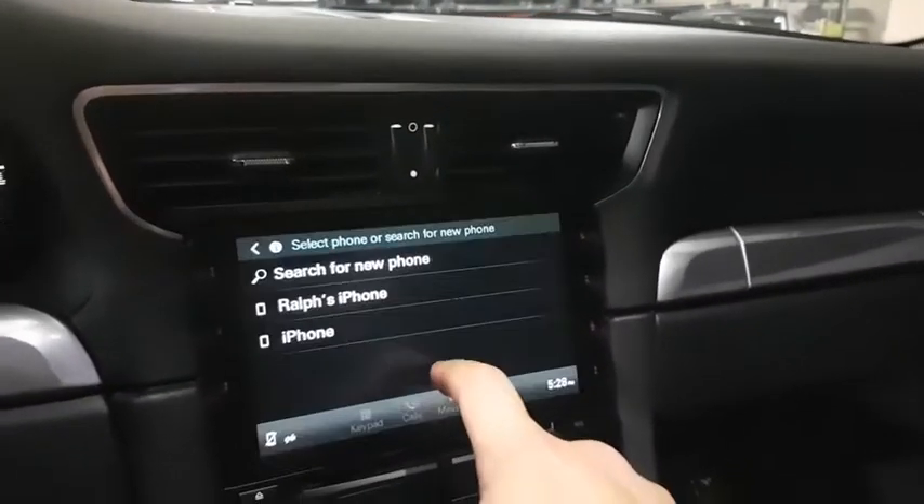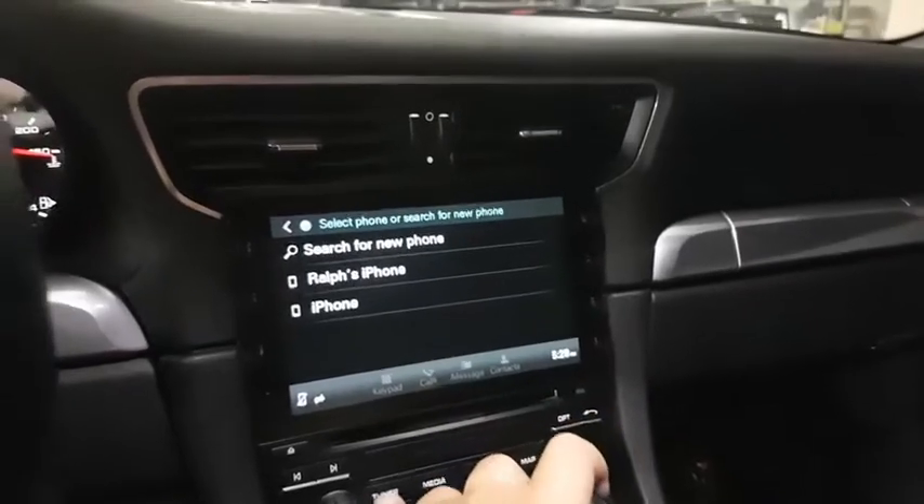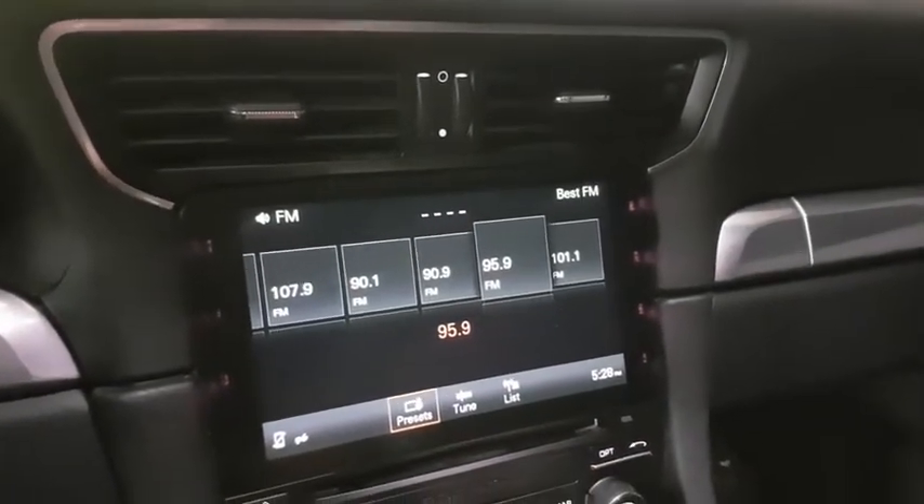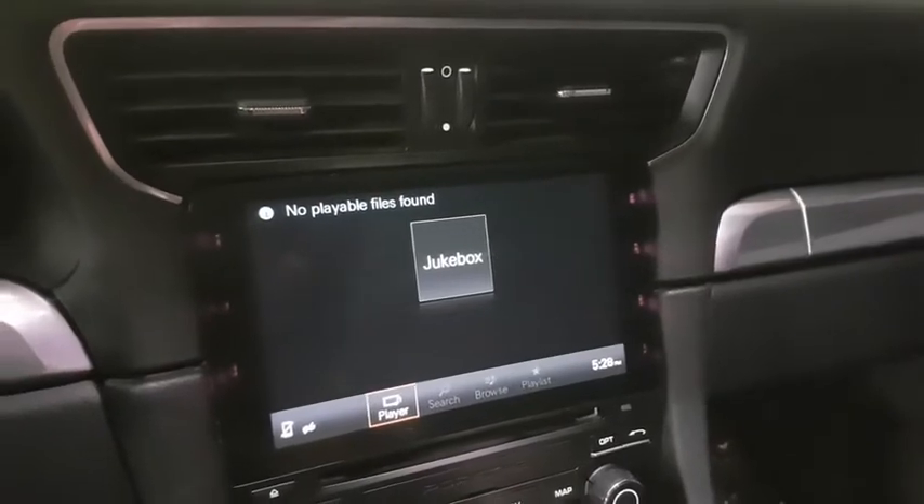Brake assist, outside temperature gauge, engine immobilizer, rear fog light, body color door handles, radio data system, power rear window sunshade.